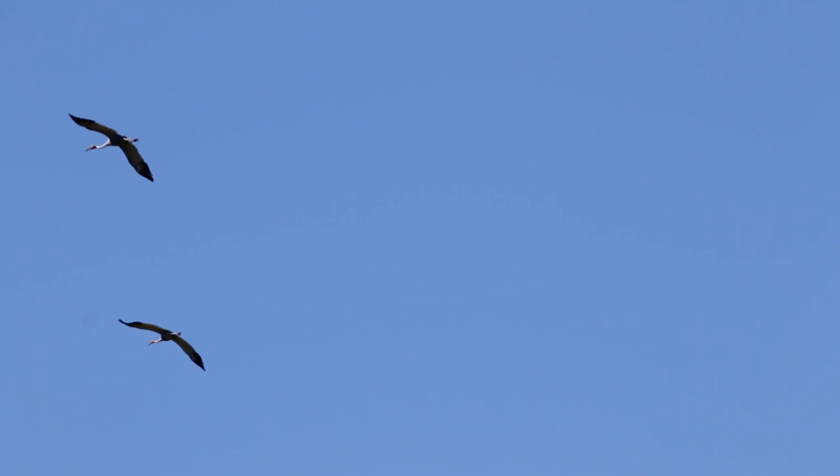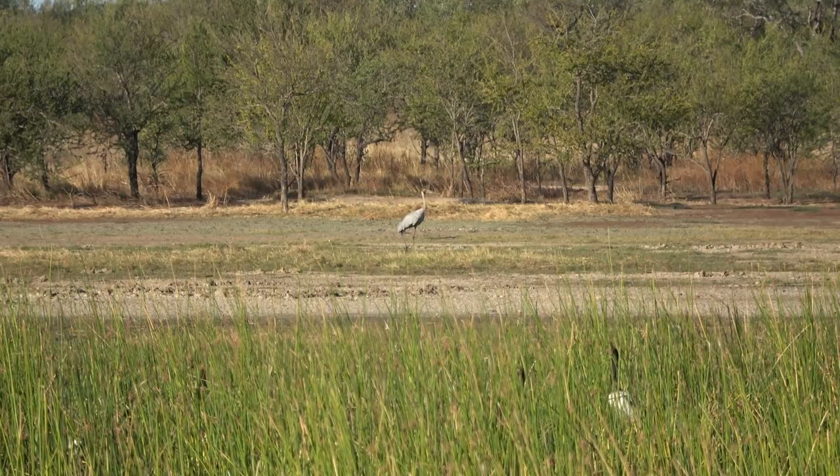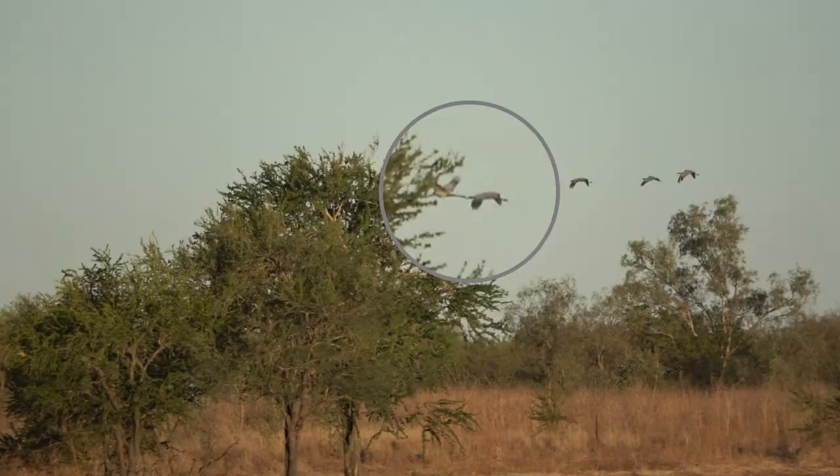In flight the Brolgas are a special sight. Like raptors and pelicans they look for thermals to get elevation. At high altitudes they search for suitable habitat - wetland with adjacent grass areas. But landing and take off, like many other large birds, lacks the finesse of their high altitude gliding.